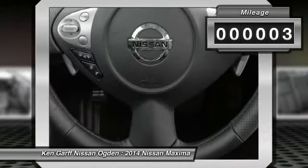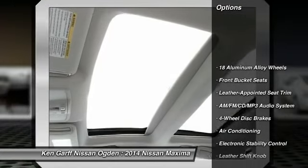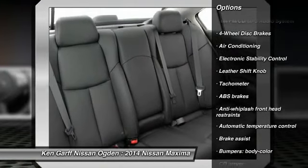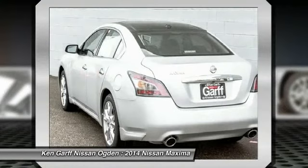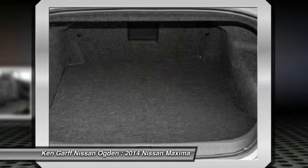This vehicle has less than 100 miles. Here are some of this vehicle's great options: traction control, power passenger seat, dual airbags, power steering, air conditioning, four-wheel disc brakes, AM FM stereo with CD player, eight speakers, center armrest.